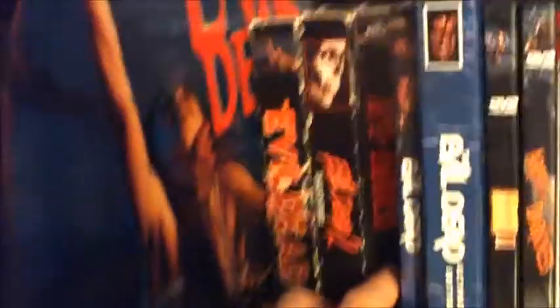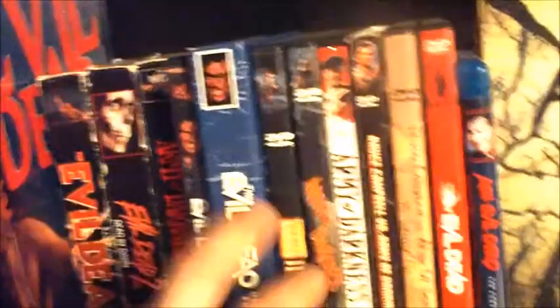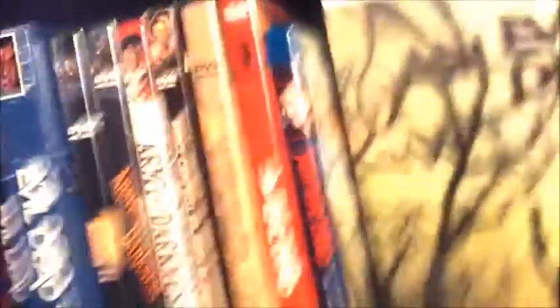Down here I've got my Evil Dead collection: a Laserdisc of Evil Dead, the trilogy on VHS, multiple copies of Evil Dead 1 and Evil Dead 2, lots of copies of Army of Darkness — love that movie — the remake (eh), Ash vs Evil Dead the series, the Ash vs Evil Dead figure, the Necronomicon books from Parts 1 and 2, and the Army of Darkness Evil Ash figure.